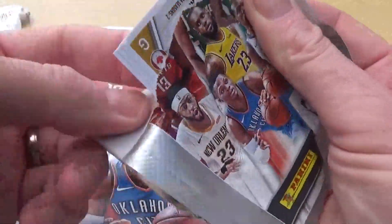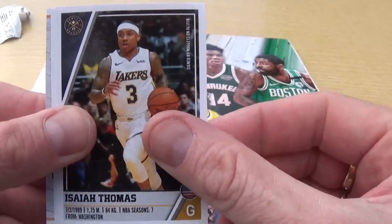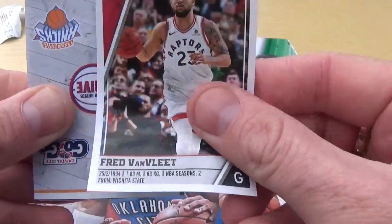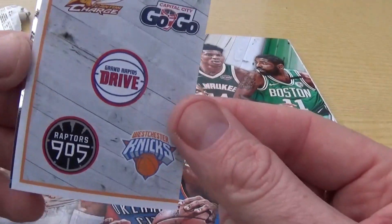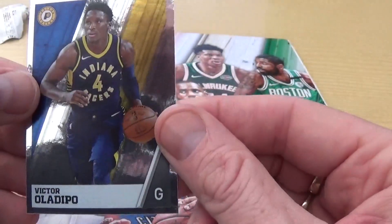And we're on to our last pack - we've got a couple of shinies in the last pack, we'll have a look, we'll soon find out. We've got Jamal Murray, Asia Thomas, Fred Van Vliet, we have another part of a double sticker there which are quite cool, and last but not least we have Victor Oladipo.